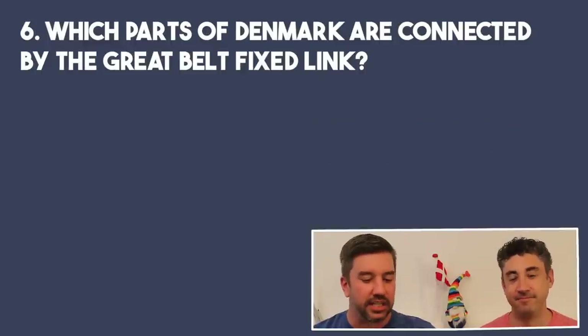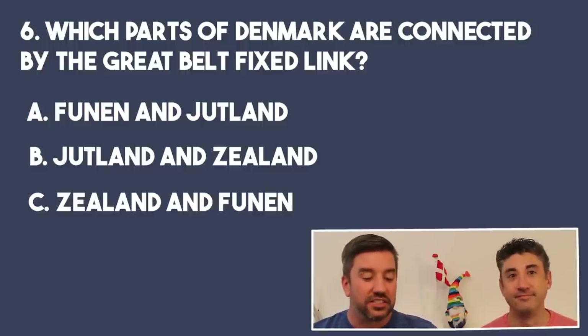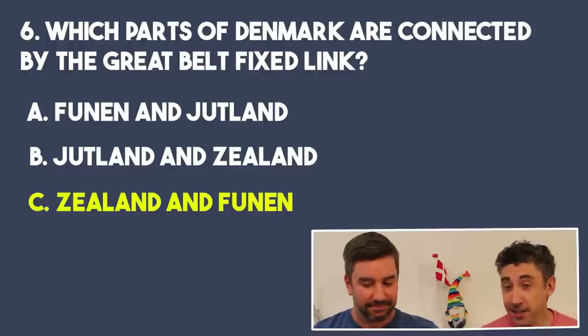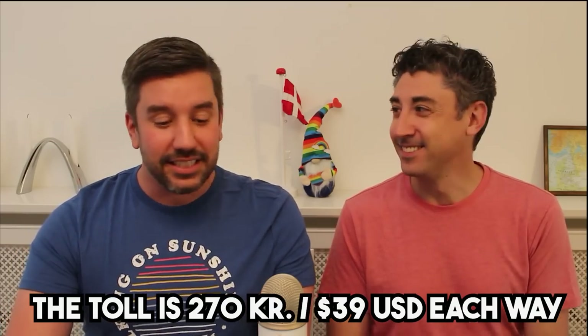You are on thin ice now. Number six: which parts of Denmark are connected by the Great Belt fixed link, or Storebælt? Is it A, Funen and Jutland; B, Jutland and Zealand; or C, Zealand and Funen? That would be C — Funen and Zealand, which is where the Great Belt is, separating the two islands. That's correct — we drove over it, very expensive. It was completed in 1998. Before that, it was only a ferry crossing. I've heard stories from co-workers about having to cross the ferry at Christmastime hoping you didn't get a storm traveling between Zealand and Funen or Jutland.